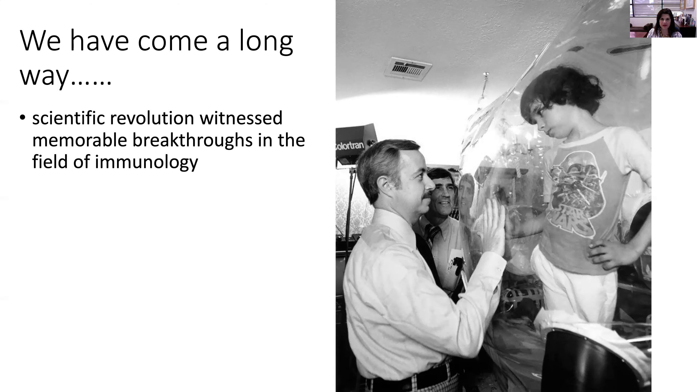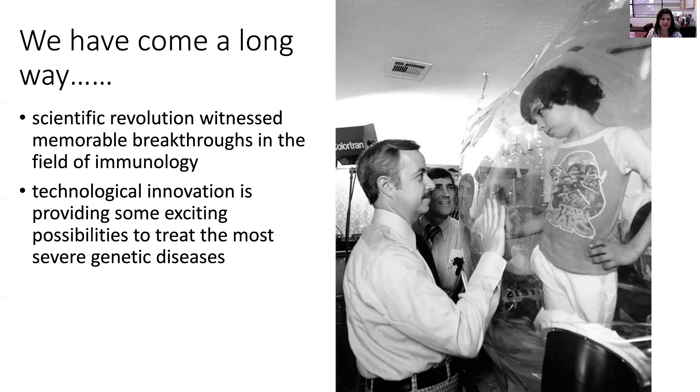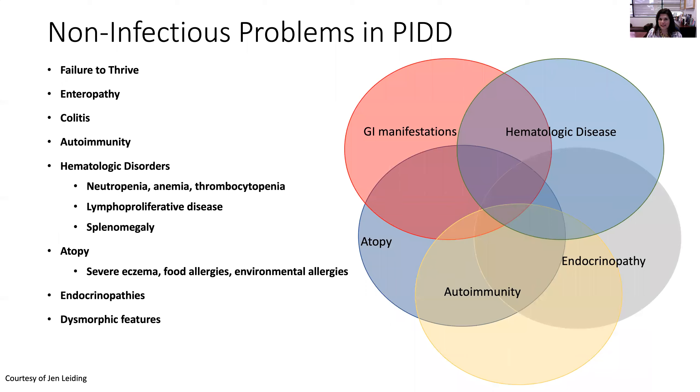We've witnessed a memorable scientific revolution in our field over the last 10 to 20 years. Technological innovation is providing exciting possibilities to treat these severe diseases with small molecule inhibitors, antibody therapies, RNAs, and gene therapy. It's offering us the ability to treat the non-infectious manifestations of primary immune disorders, which are typically our more difficult manifestations — severe refractory neuropathy, interstitial lung disease, autoimmunity, lymphoproliferation, severe allergy, and endocrinopathy. Understanding the underlying genetic mechanism allows precision therapy to offer our patients a good quality of life.